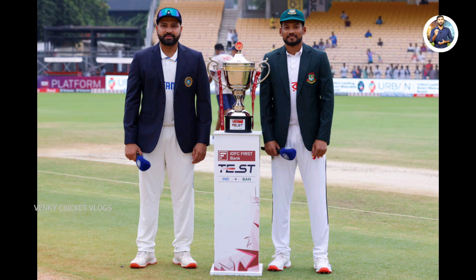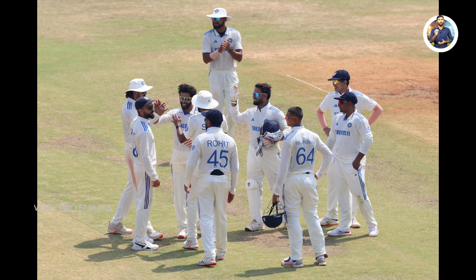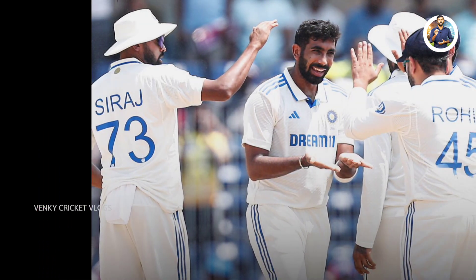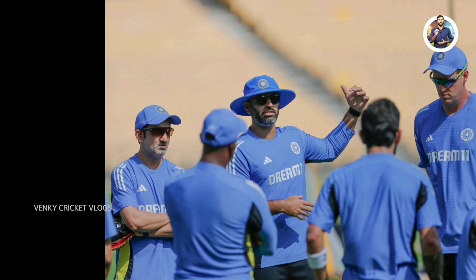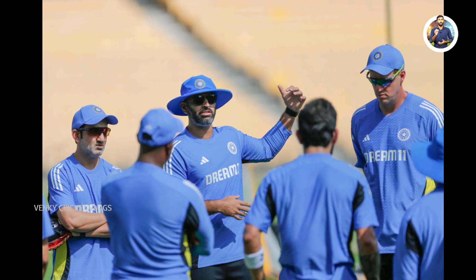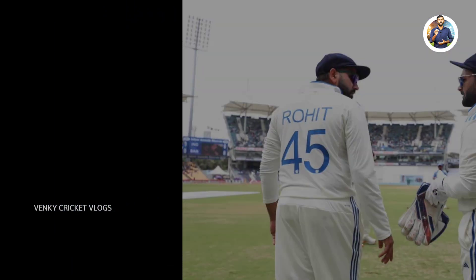Including the first test against Bangladesh, the Indian cricket team has played a total of 580 test matches. Before this match, the number of wins and losses was equal. However, with this latest result, India's number of wins in test cricket has risen to 179, while the number of losses stands at 178. It's also noteworthy that 222 matches played by India ended in draws, while one match ended in a tie.